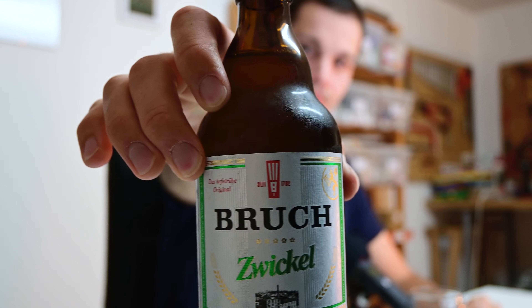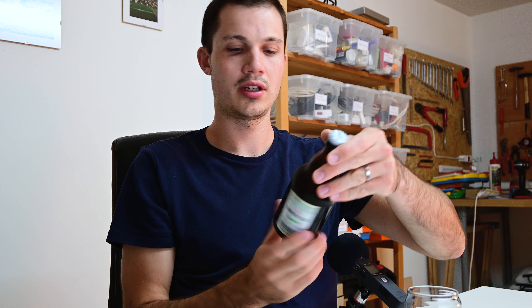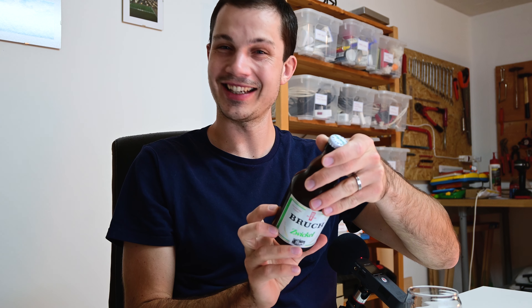Tonight we're drinking a lager. If you remember my last video, I talked about lagers and how it's not a style, but a group of styles — a family of styles. Tonight the style is a Zwickel. This is from a brewery called Bruch. They are based in Saarbrücken, Germany.